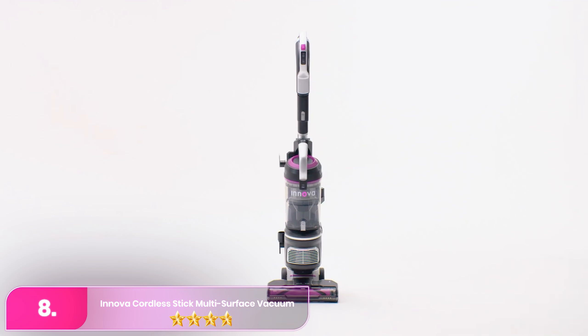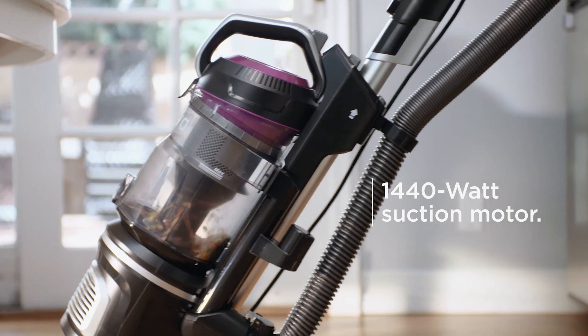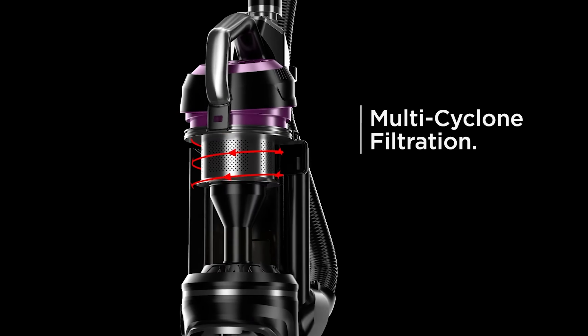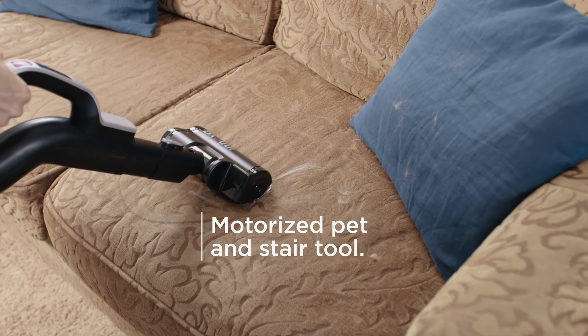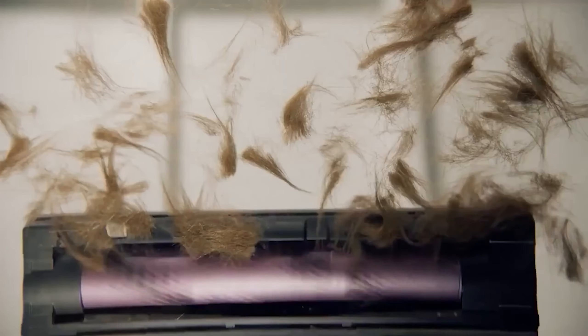Number 8: the Innova Cordless Stick. If you have various surfaces in your home — carpets, rugs, hardwood, tiles — having a versatile vacuum is crucial. Luckily, this model is suitable for all floor types and effective on all of them according to our tests. On both hard and carpeted floors, 95% of the debris was removed in a short amount of time.